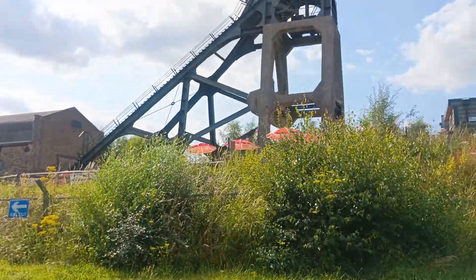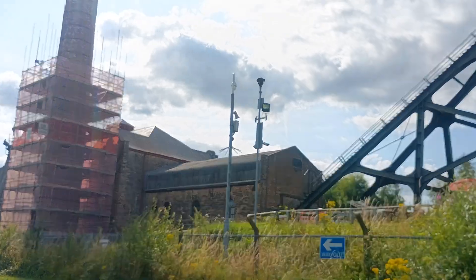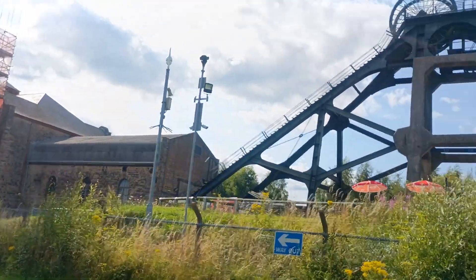Pleasley Pit, 1873 to 1983, so 110 years.